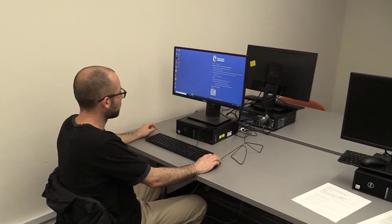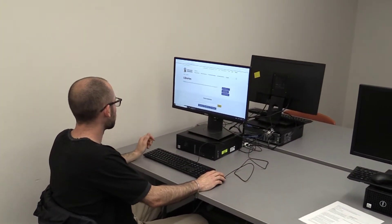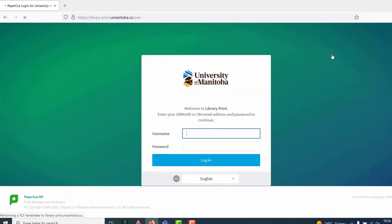Your library printing activity is associated with your UMNET ID and is tracked in your library print account. All students, faculty, and staff automatically have library print accounts. To log into your library account, use your UMNET ID and password.